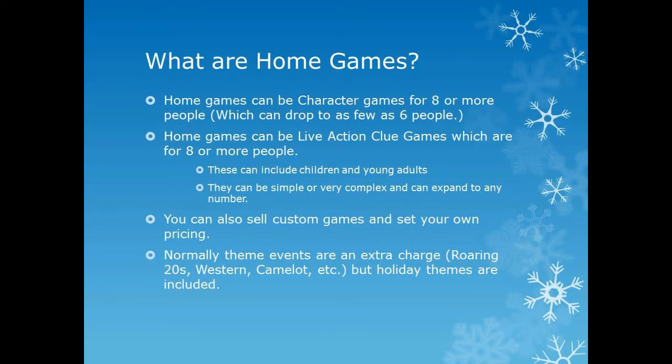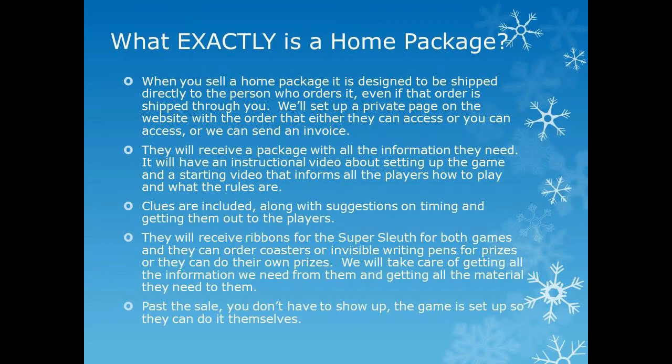You can also sell custom games where you set your own pricing. Theme events are extra, as mentioned before. These packages are designed so that the person gets a package and puts on the entire event by themselves. When you sell a home package, it's designed to be shipped directly to the person who orders it, even if it's actually ordered through you. We'll set up a private page on the website for orders that they, you, or we can access, or we can send an invoice.